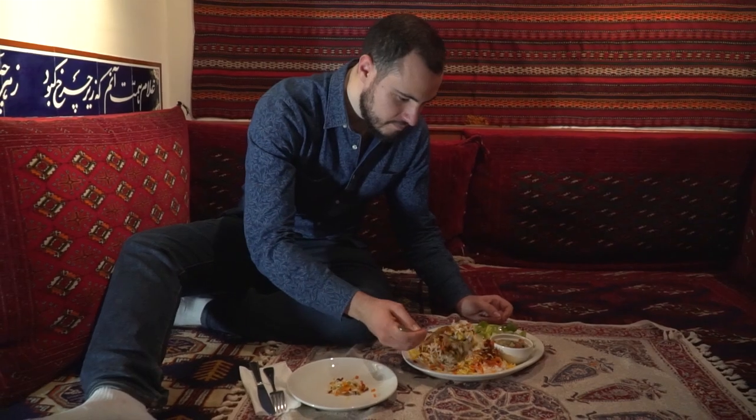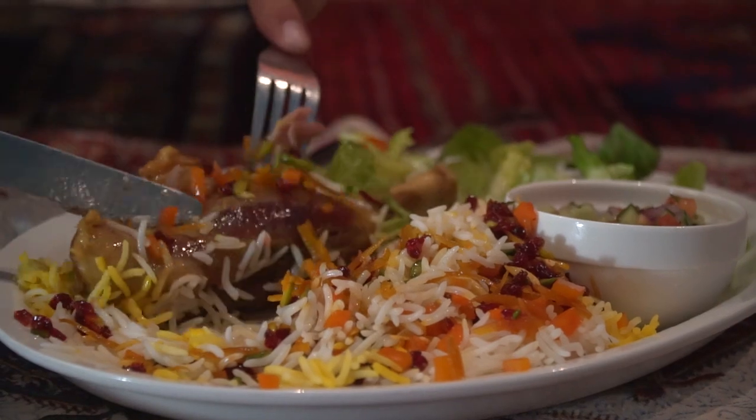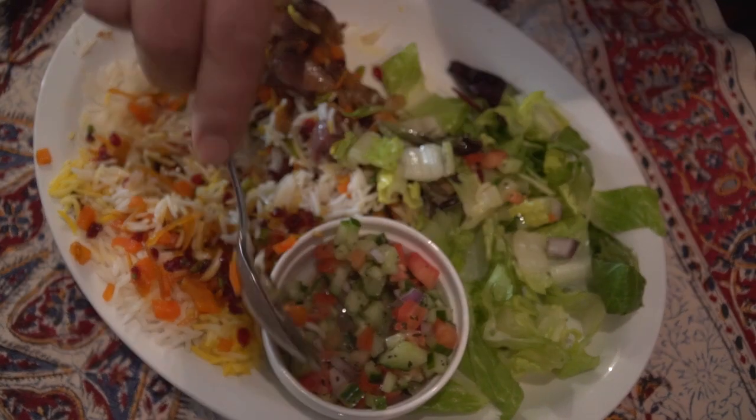One of the specialties of Pomegranate is morasa polo — rice jeweled with barberries, pistachios, raisins, carrots, orange peel and almonds. You have to try the mix of sweet and sour. It's their best dish.